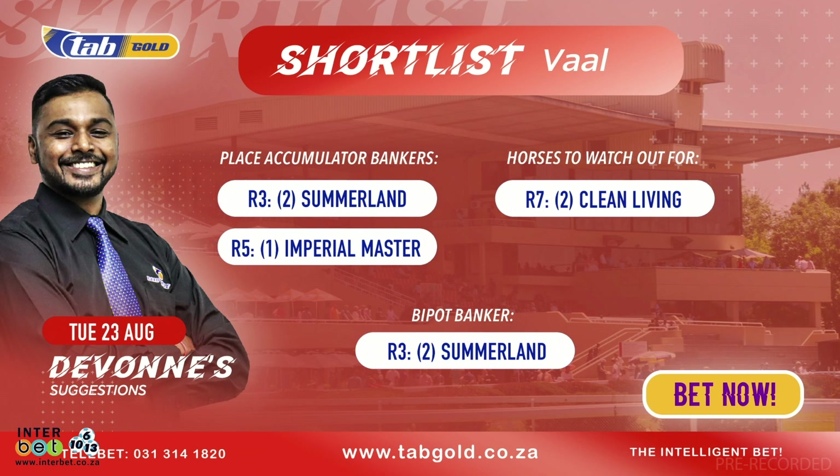Moving on to horses to watch out for — race number seven. Keep a close eye on number two Clean Living. This is from the Cornet Space yard. Having the second run in the highveld after running twice in KwaZulu-Natal, he has run against some decent opposition and is currently trading at six to one. We've also elected to throw this into the pick six. That is a wrap for me and my shortlist. It's been an absolute pleasure as always working alongside Deez Dayanand, who's going to take you through his shortlist. Away you go, Deez.